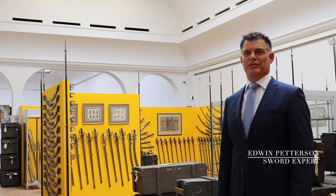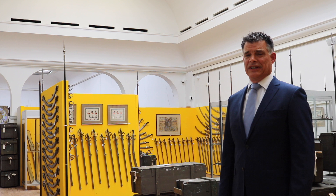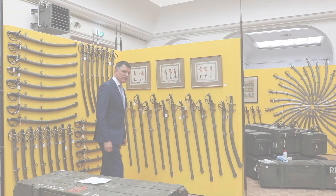Hello, my name is Edwin Patterson. I'm the sword expert at the Venduhuis auction house. It was founded in 1811, around the same time that these swords came into use.